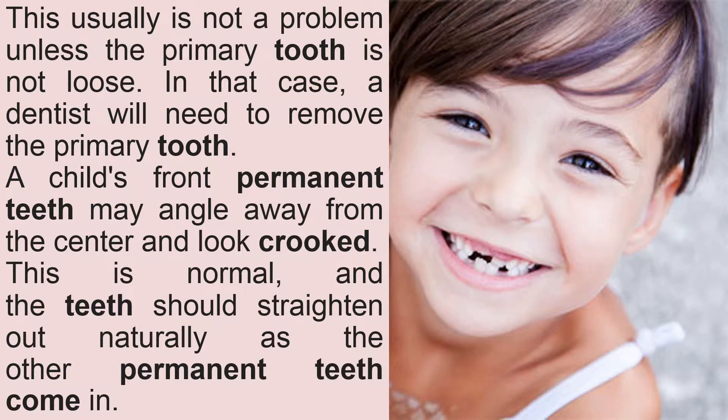This usually is not a problem unless the primary tooth is not loose. In that case, a dentist will need to remove the primary tooth. A child's front permanent teeth may angle away from the center and look crooked. This is normal, and the teeth should straighten out naturally as the other permanent teeth come in.